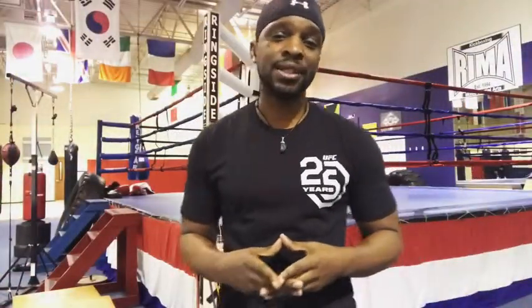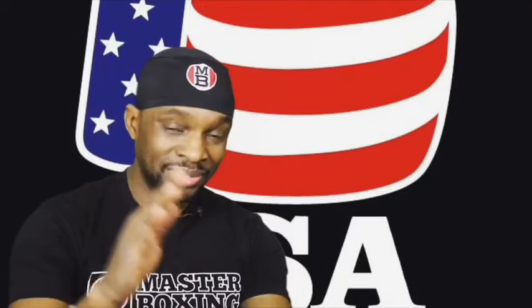Learn more. Follow us at masterboxingllc.com. So long. And I'll see you in the winner's circle.